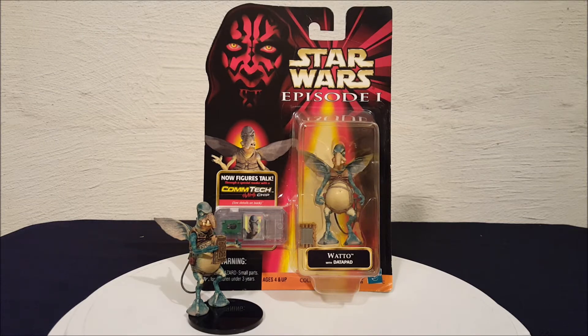Hey everyone, Josh here with another look at a Star Wars toy. Today we have from Star Wars Episode 1: The Phantom Menace — Watto with data pad. Let's take a look at him here real quick.